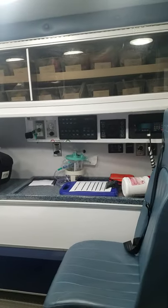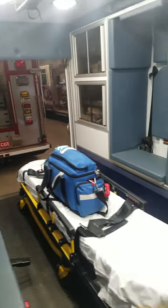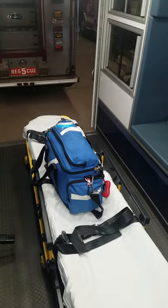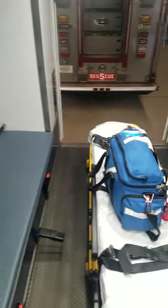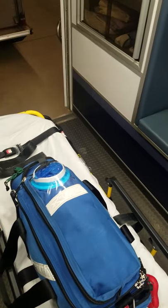This is what we use to take the sick and injured people to the hospital. Let's take a look inside. This is the compartment where the patient is transported to the hospital. The patient will lie on this cot right here, where this blue bag is sitting. This is the bag with all of our first aid equipment.